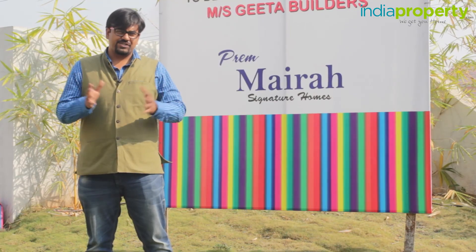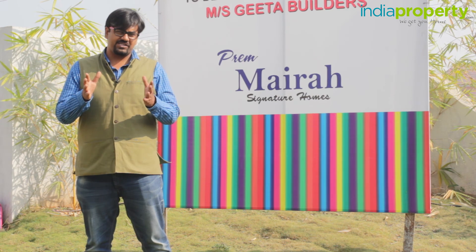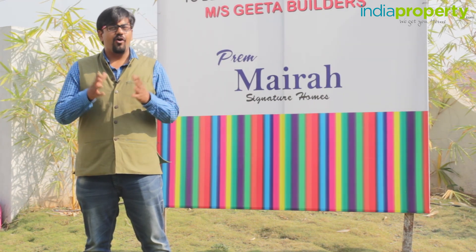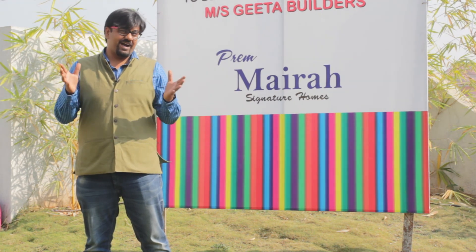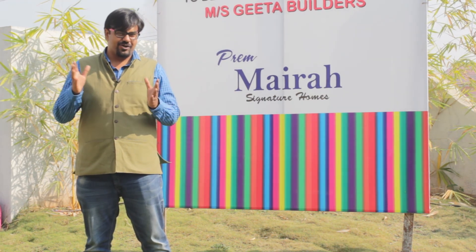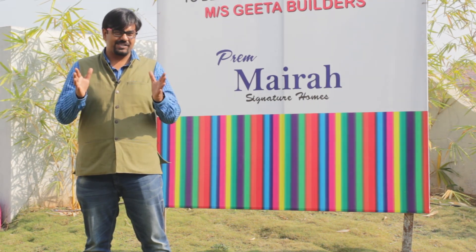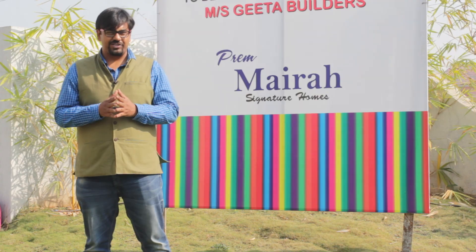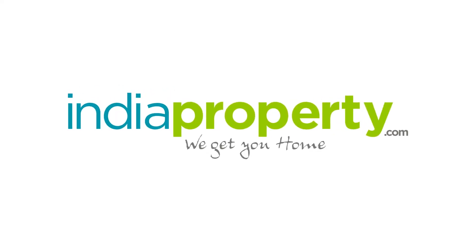That brings us to the close of the video property review of the Prem Myra Residences, Hinjewadi. We hope this review is helpful to you. Whether looking for any kind of property — land, commercial, residential, or farmhouse — India Property has it all. Thank you for watching.